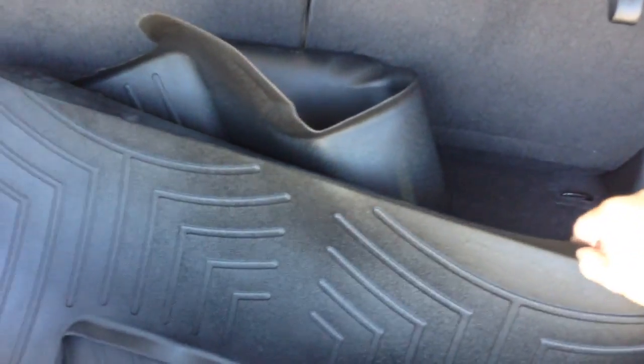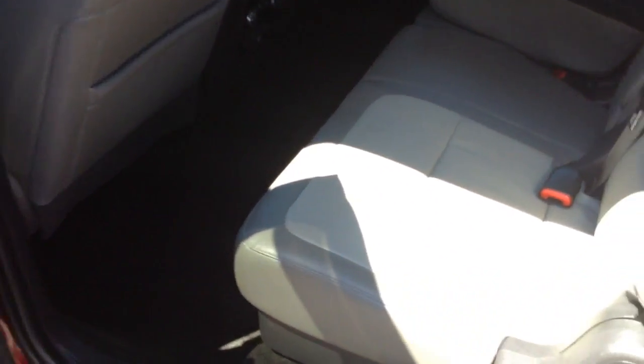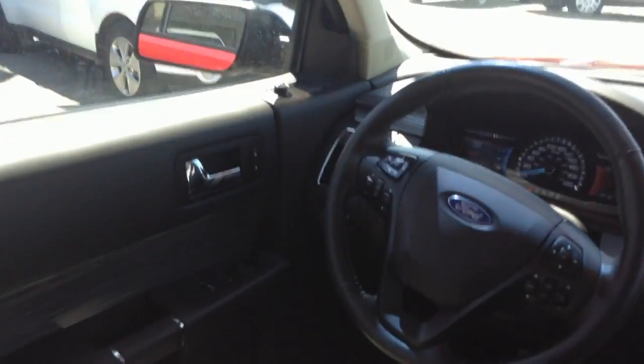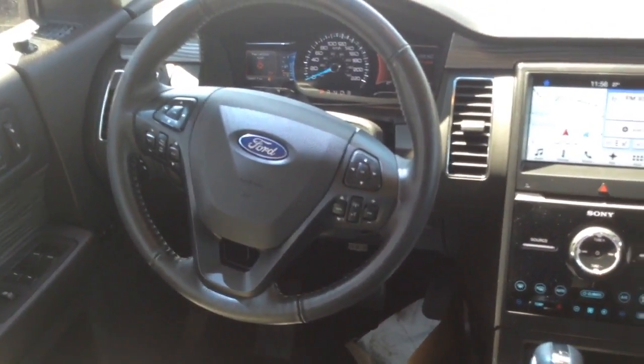As you can see, this has a nice WeatherTech floor mat. Lots of seating. Sidewise, no rips, tears. Do have your power sunroof. All your controls on the side — your windows, locks — as well as all your controls on the steering wheel.